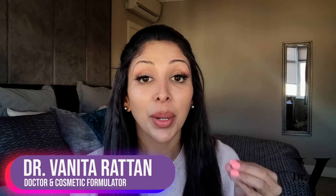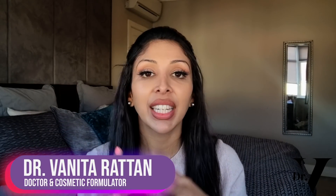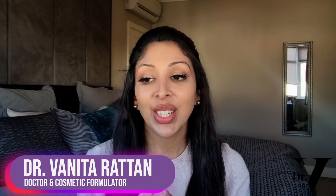Hello, I'm Dr. Vanita Rattan. I'm a doctor but I'm also a cosmetic formulator specifically for skin of colour. Today's video is all about serums and treatments available on Ulta. I basically looked at their best sellers and decided to review them specifically for skin of colour.